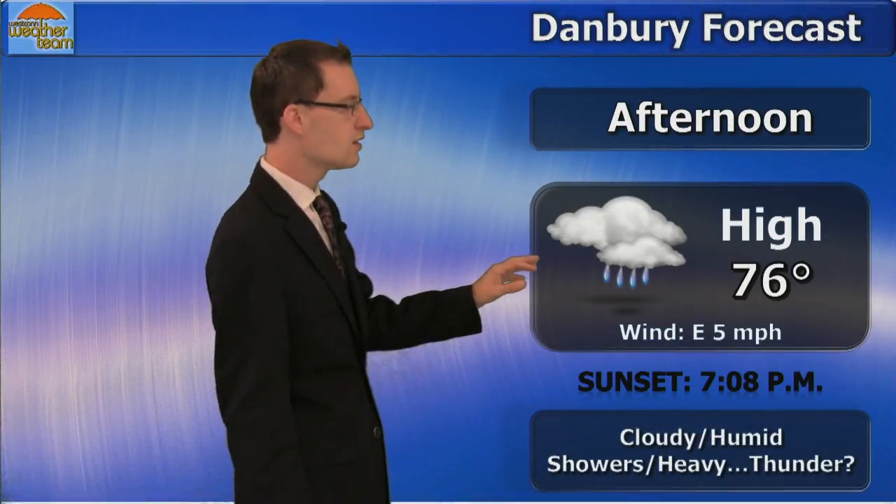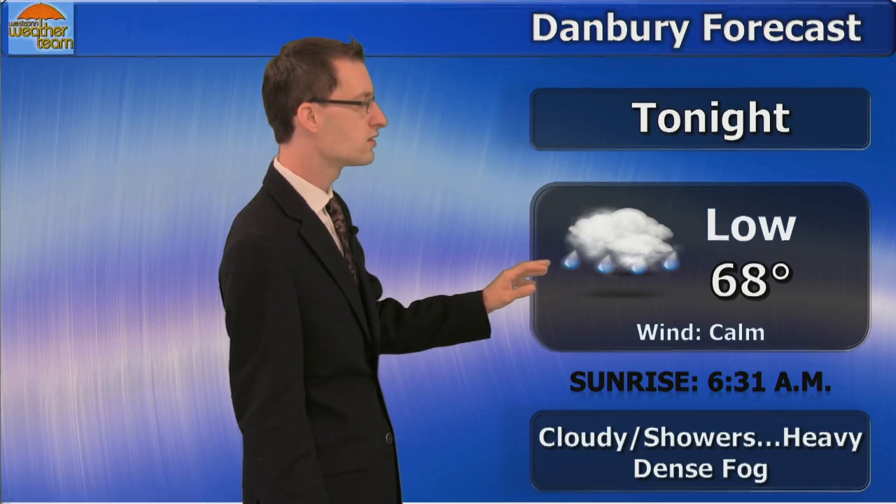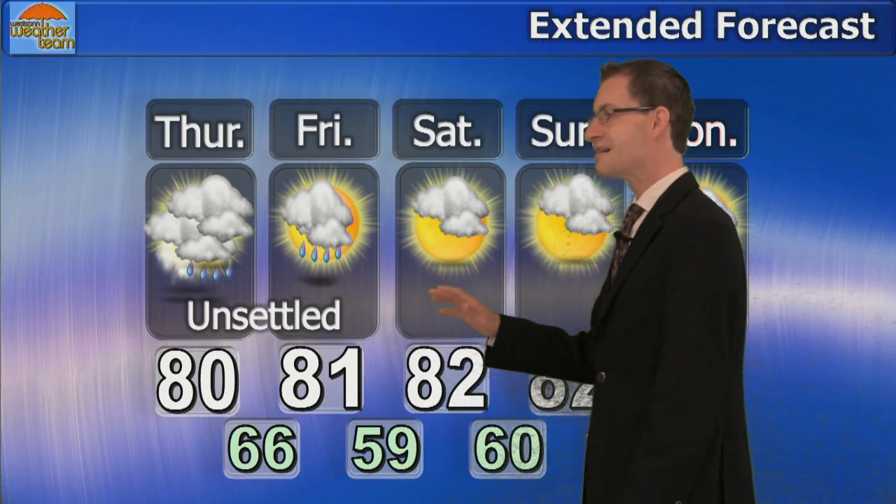The forecast for this afternoon: cloudy and humid, showers some heavy, chance for a thunderstorm, highs in the mid 70s. For tonight: cloudy, showers some heavy, dense fog once again developing, lows in the upper 60s. For tomorrow: we may actually get a few peaks of sun in the afternoon, continued risk for some showers, highs up around 80, continuing to be humid. The five-day forecast shows a slight chance for a few showers on Friday, but high pressure is building in.